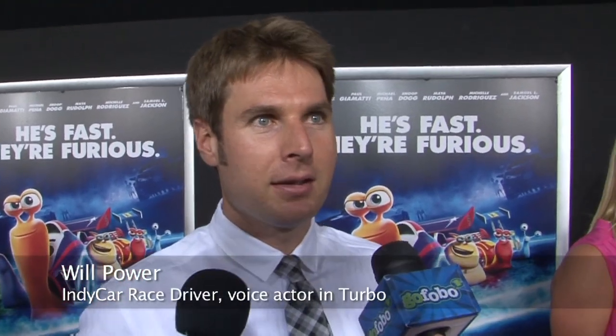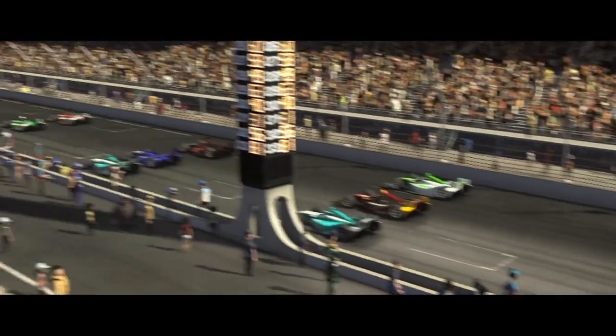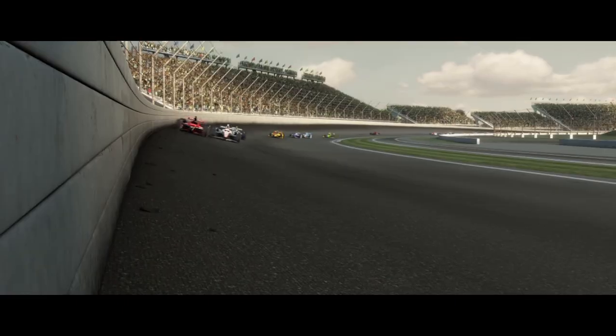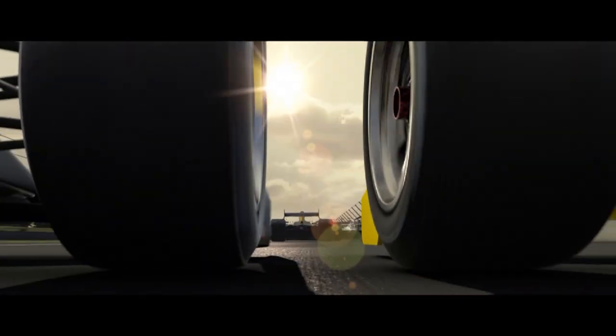I think the way that they portray the Indianapolis Speedway itself, just visually and the cars, is actually very realistic. I think the film does a great job in supporting what Chevrolet is doing in IndyCar racing.